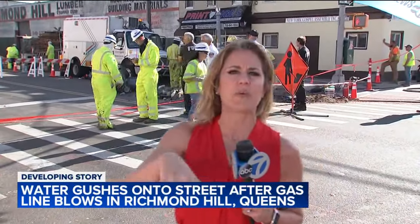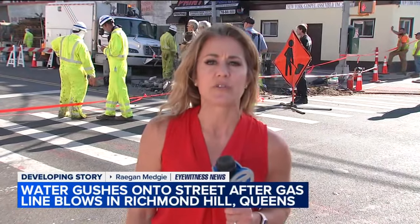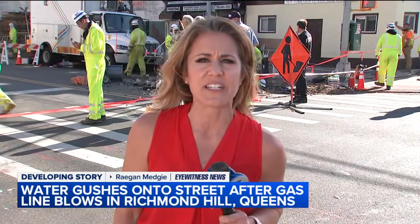Right now water is shut off within this block and of course this work is ongoing for most of the rest of the day. We're live here in Richmond Hill, Queens — Reagan Medji, Channel 7 Eyewitness News.